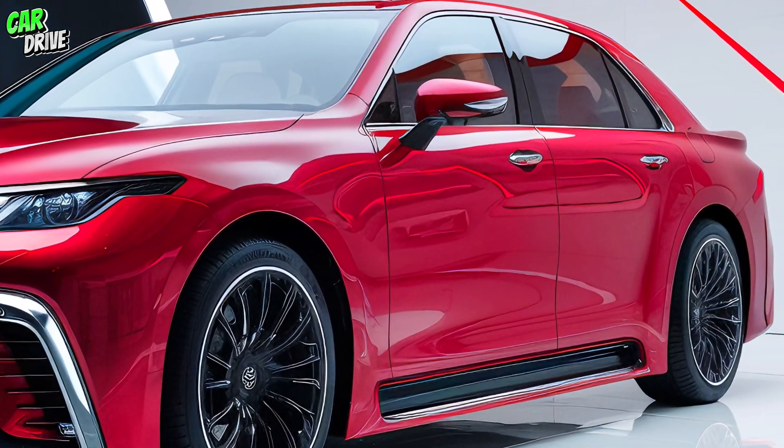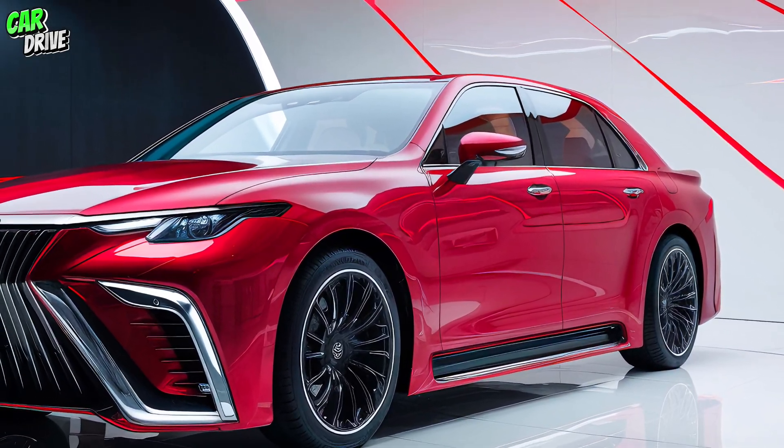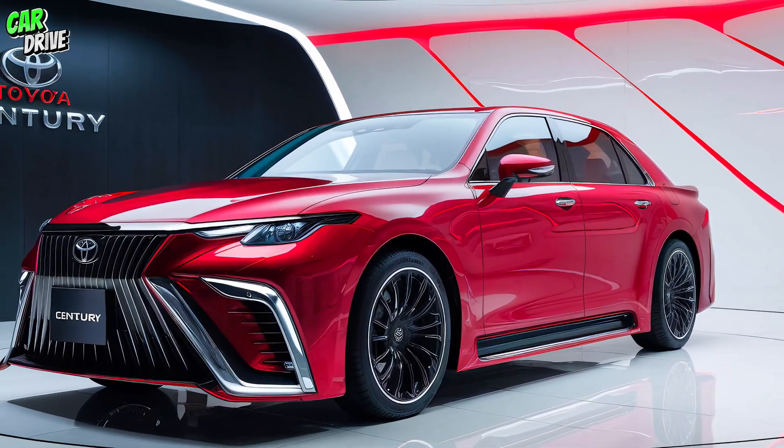The Century accelerates with grace, thanks to its well-tuned suspension and advanced aerodynamics, providing a ride that is both comfortable and exhilarating. The handling is precise, making it easy to maneuver despite its size.